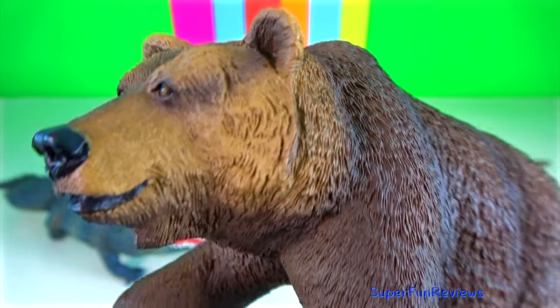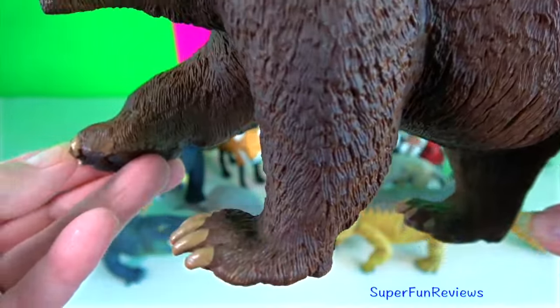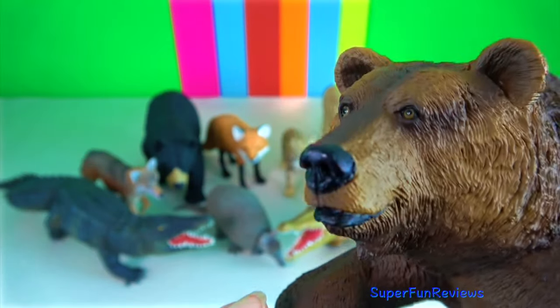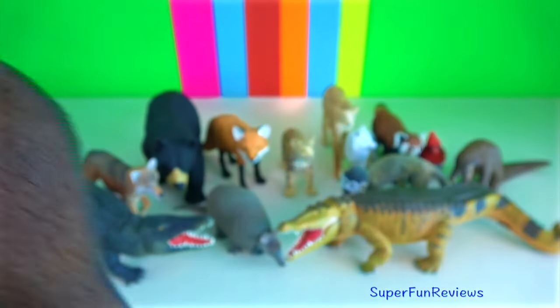Grizzly bear. The coastal brown bears are generally larger than the inland grizzly bears. The claws on a grizzly bear are lighter, longer and straighter than those on a black bear.